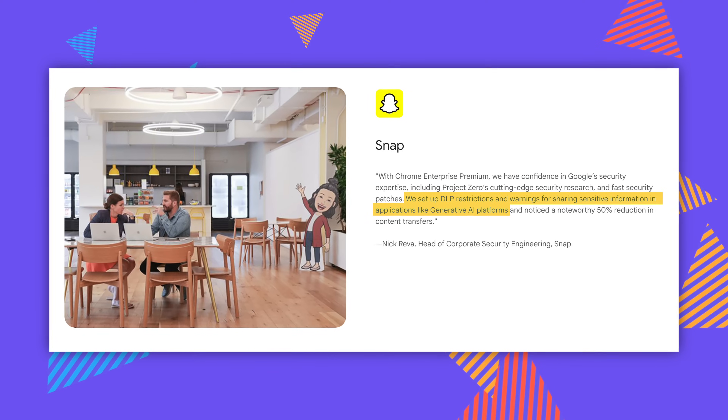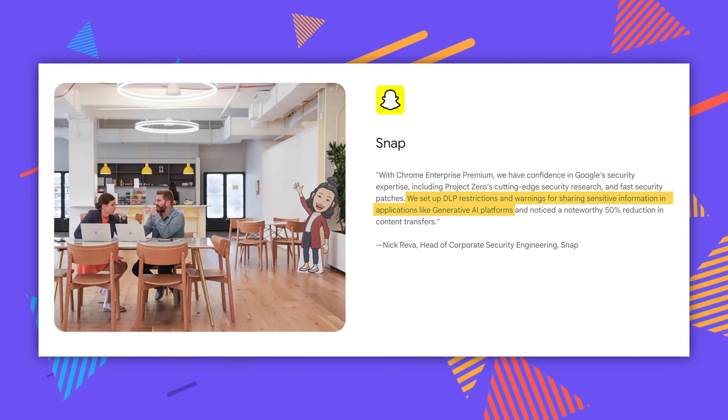One of their enterprise examples is Snap — they set restrictions and warnings so if someone isn't thinking and tries to put proprietary Snap information into Gemini and asks it to parse numbers, it says 'hey, you shouldn't do that — don't leak our stuff.' It would also make sense for managing an older family member's computer. You could use the core version, which is still free, and lock their laptop down so it only does super basic things.